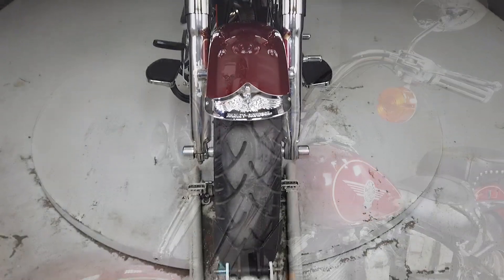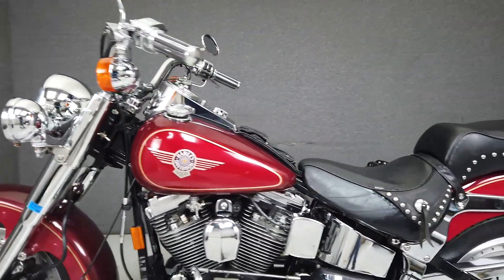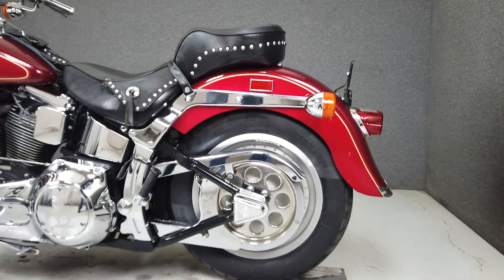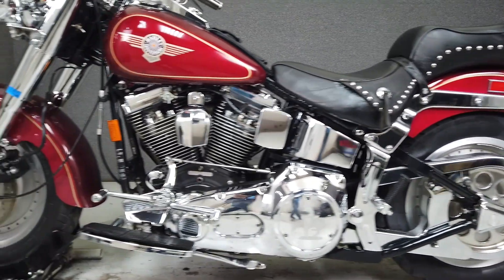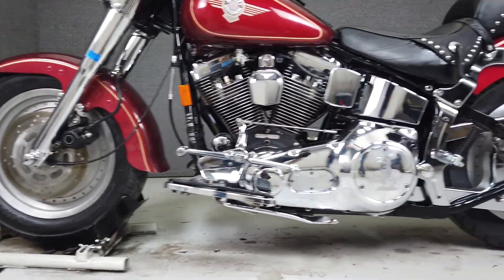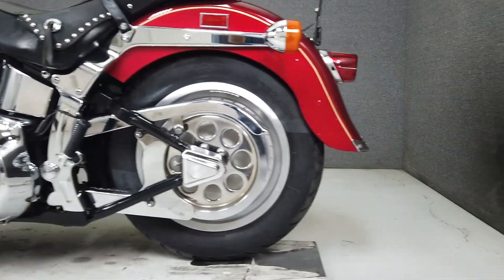Powered by Harley's venerable 81 cubic inch Evo motor attached to a 5-speed transmission, the Fatboy puts out 63 foot-pounds of torque. It features a two-toned red paint set that sets it apart from other Harleys and plays well with its shiny chrome. The Fatboy weighs in at 672 pounds and has a seat height of 26.8 inches.